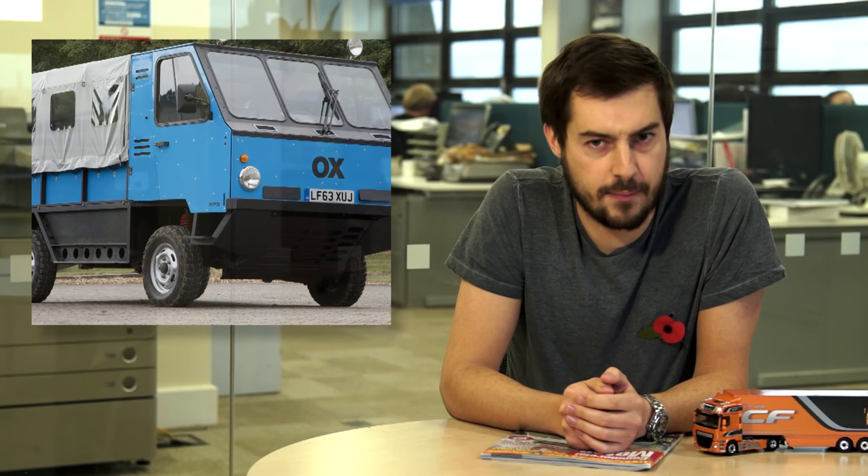Hello and welcome to A Week in Trucks in association with DAF Trucks. This week we remember there's also a brand new flat-pack truck and a new Mercedes-Benz pickup truck.